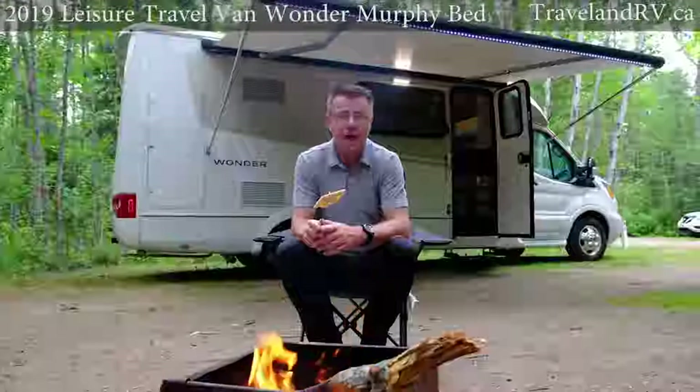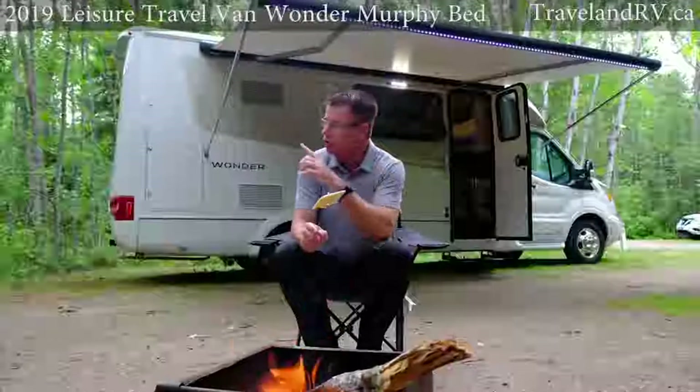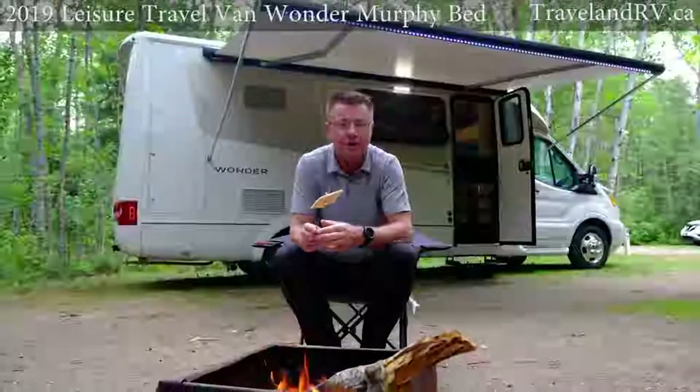Hi, Dean from Leisure Travel Vans. Today we are in beautiful Grand Beach, Manitoba and we're doing a little RVing in the brand new 2019 Wonder MB.